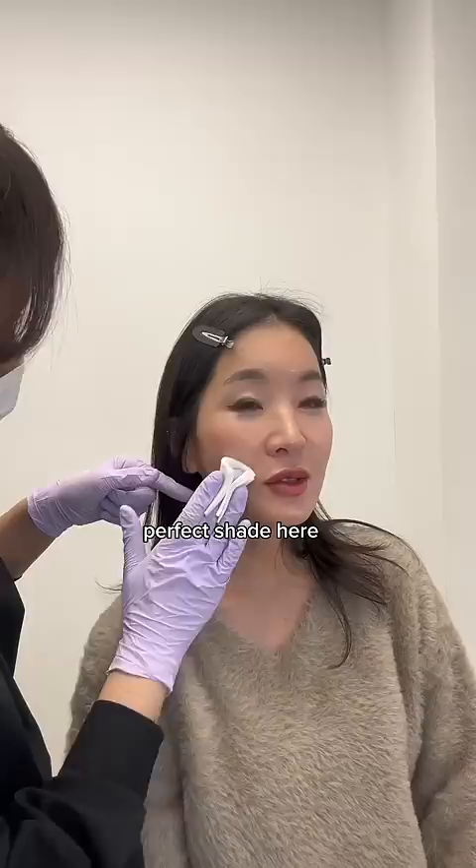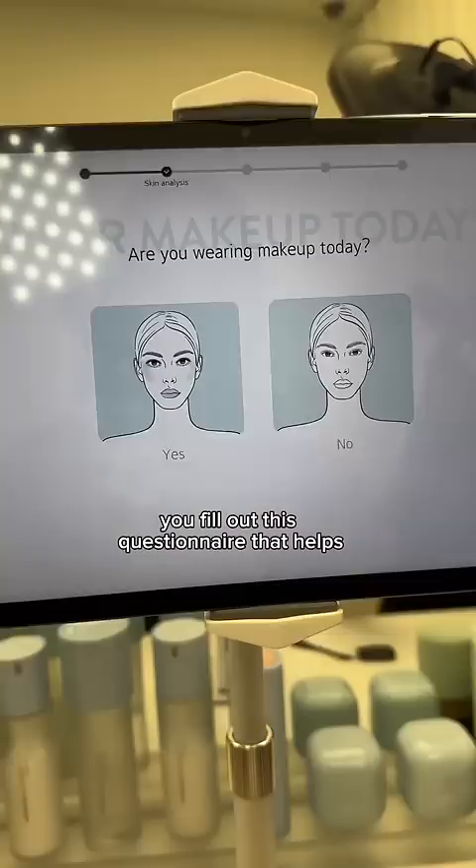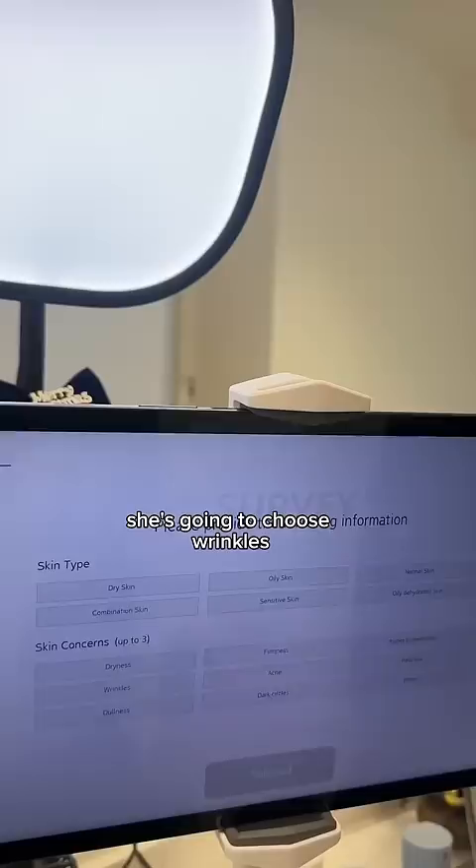They start by cleaning your face from any makeup or sunscreen residue. And once your face is clean and hydrated, you fill out a questionnaire that helps customize your foundation according to your skin concerns. Since my mom is 50, she chose wrinkles, firmness, and pores.